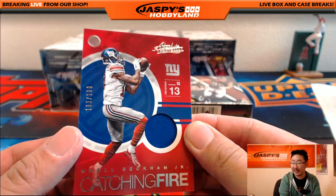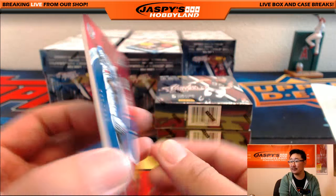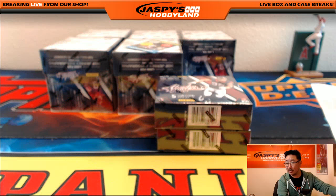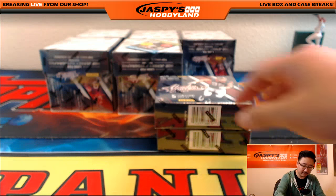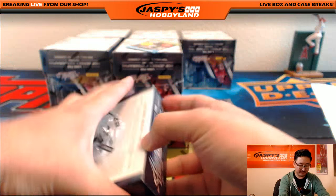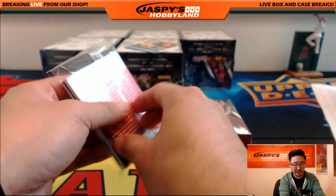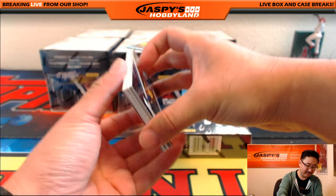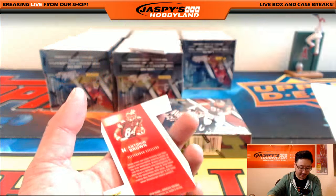And we've got an Odell Beckham Jr. Catching Fire relic — 133 out of 199. So Tajay — I need a producer whispering with an earpiece telling me the pronunciation. We've got Tavon Austin and a die cut trying to fall out of there, Dion Lewis, and Antonio Brown Red Zone.